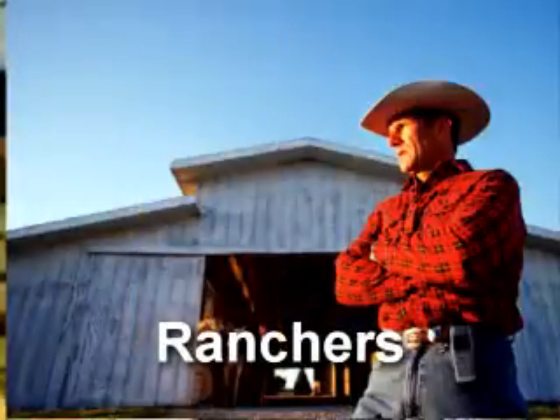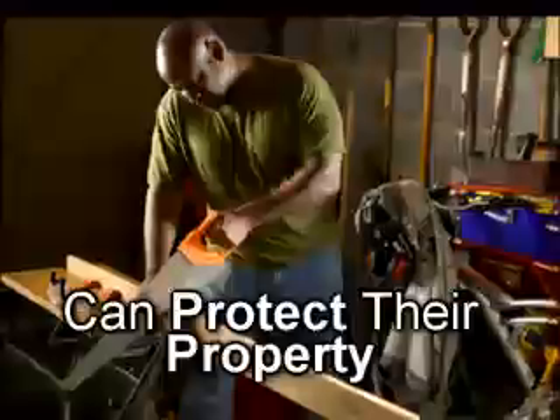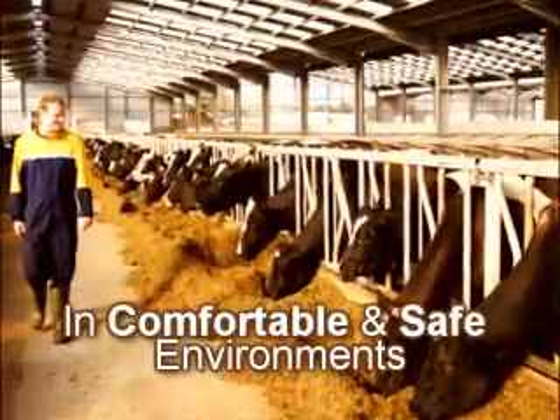Homeowners, farmers, ranchers — protect your vehicles, equipment, and tools, and work your cattle and horses in comfort and safety.